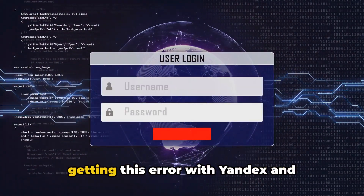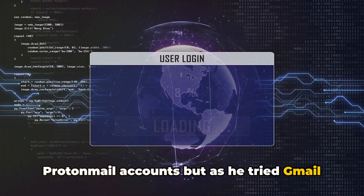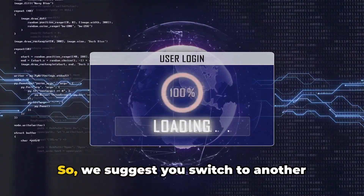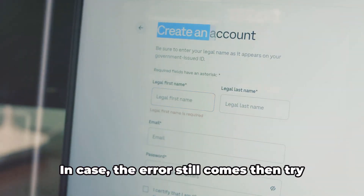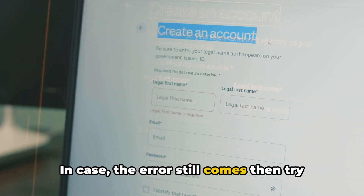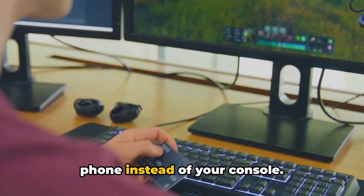Similarly, there was another user who was getting this error with Yandex and ProtonMail accounts, but as he tried Gmail, the error was resolved. So we suggest you switch to another email account and check if this helps. In case the error still comes, then try creating the PSN account from a PC or phone instead of your console.